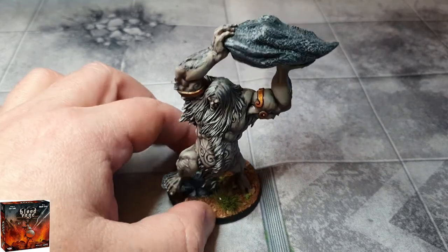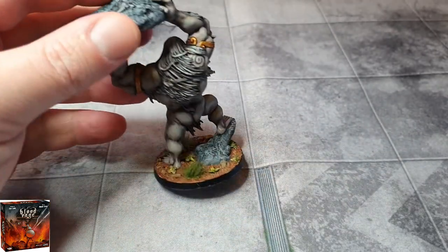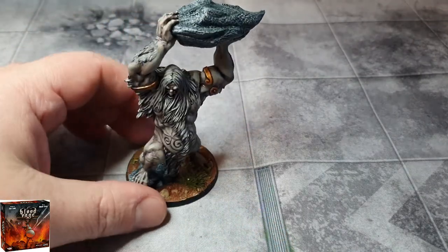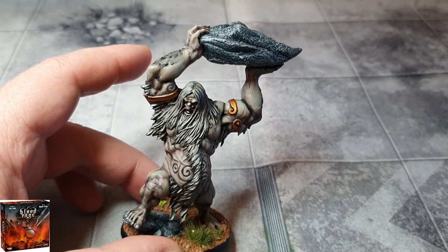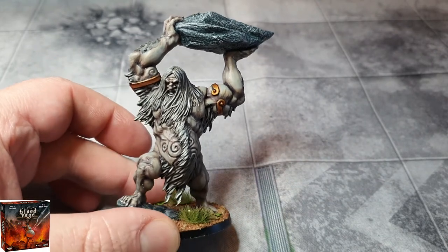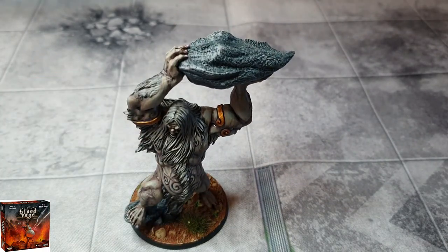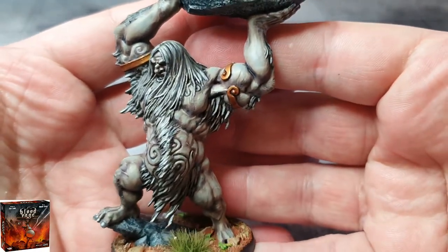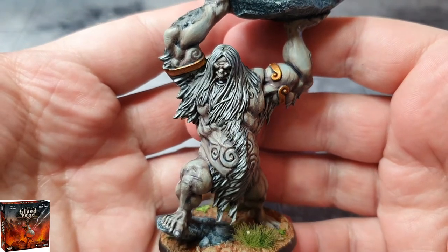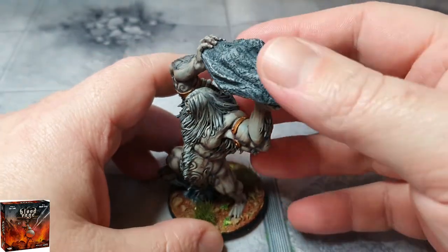So this is the ice giant — or ice troll, I think it's a giant — from Blood Rage the board game. This is one of the last figures I have to do for the first wave. I went for a different idea. I didn't want to just paint it blue, like an icy blue color, because the rest of the models I painted are all really skin-toned, caucasian skin tone. I didn't want this one to stand out too much from the other giants and trolls, so I've given him more of a blue hue to a faded color scheme. I thought it was an interesting idea.